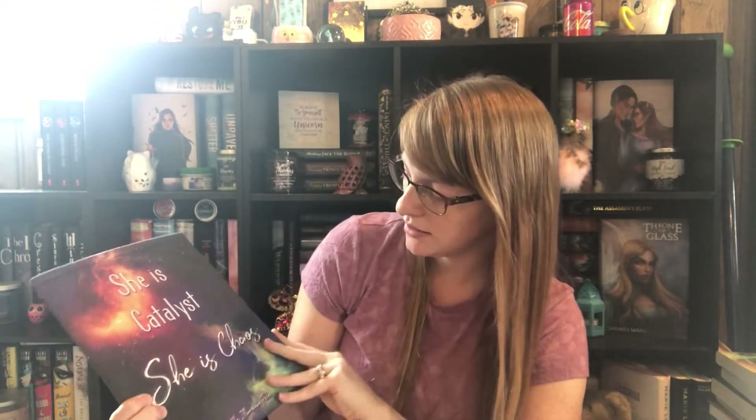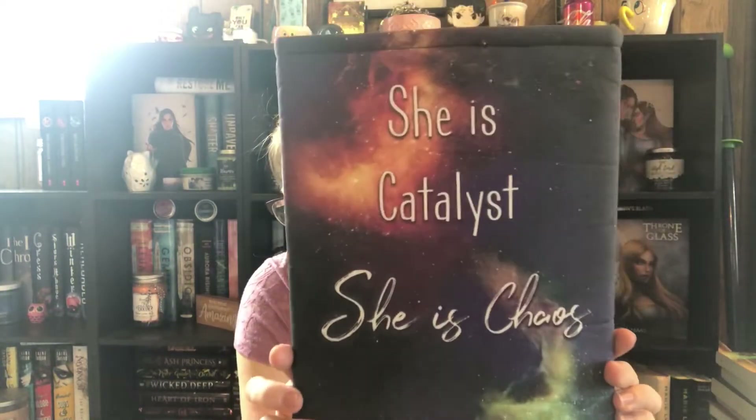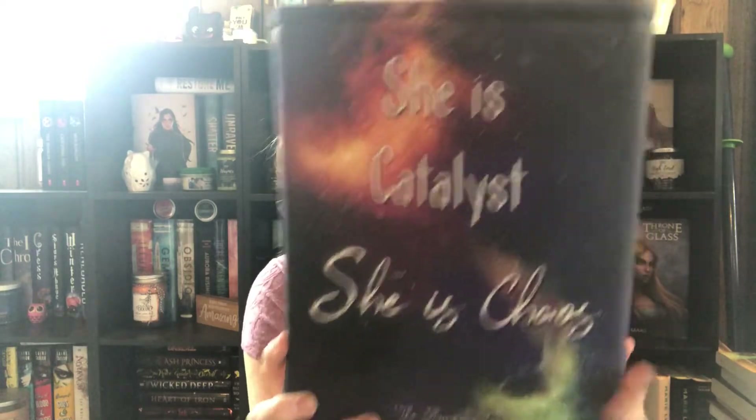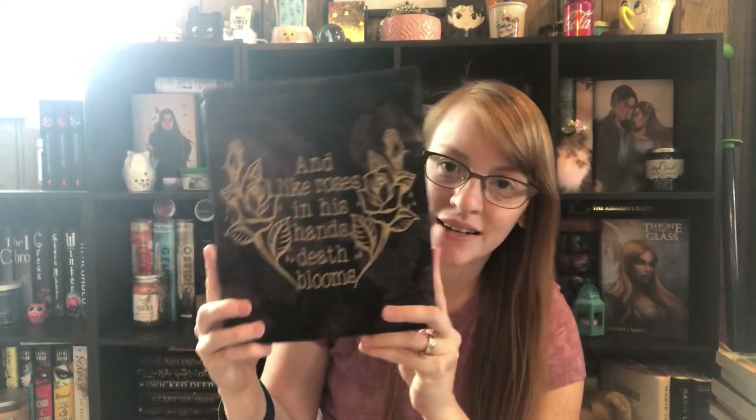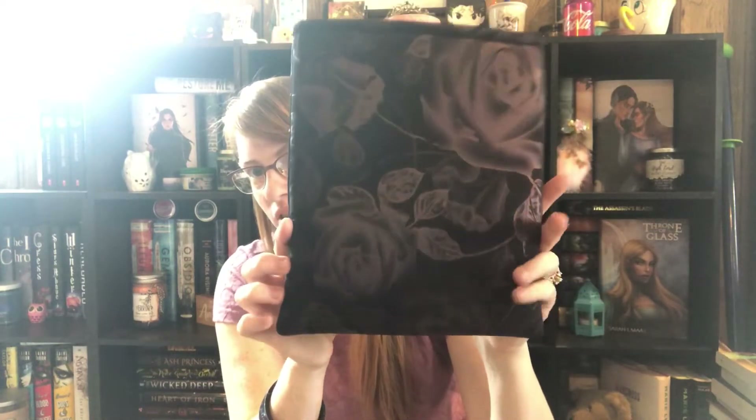I also got two more Illuminae ones. This one says 'she's Catalyst, she's Chaos' — I love that it's actually printed on there. I just love the galaxy theme. And then I got this one: 'roses in his hand, death blooms.' Look at that material — it's like a silky feeling. It's just so pretty.